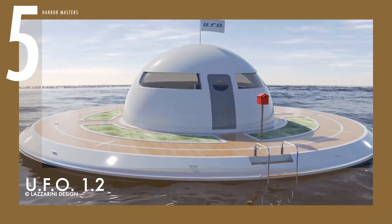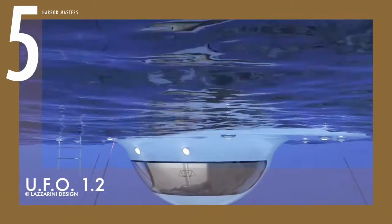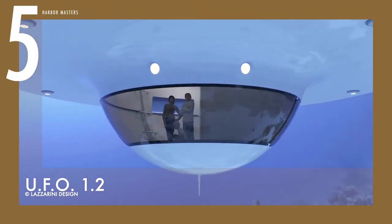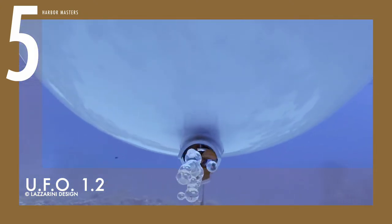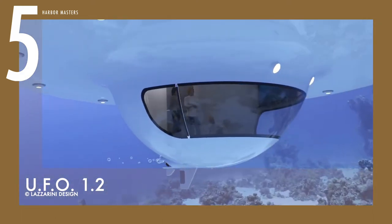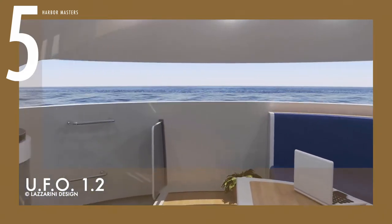Starting at number 5 is the UFO 1.2. This watercraft is essentially a two-level structure that comes with batteries, wind turbines, and optional solar panels, which would make it endlessly autonomous. Storage space, living quarters, and the ability to move across short distances would make this the perfect place to stay in a post-apocalypse-like scenario.